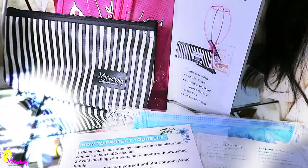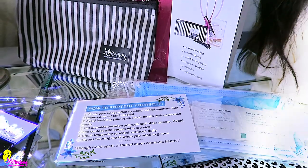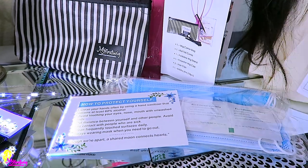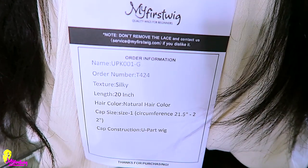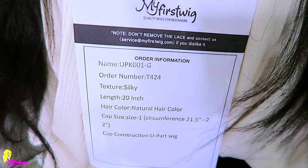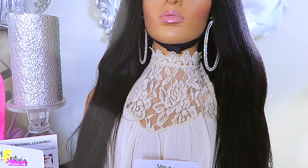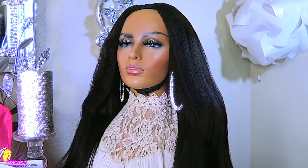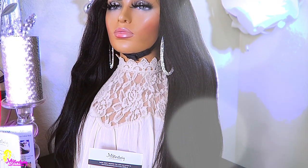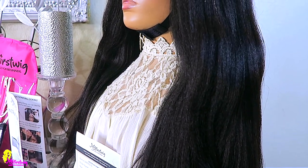You'll also receive an instructional booklet. My First Wig has also thrown in some disposable face masks and alcohol swabs. The unit that I received is their U-part, and it states it's a silky texture in 20 inches, but the texture to me is more or less a yaki texture. The unit is very full and is wearable straight out of the package.